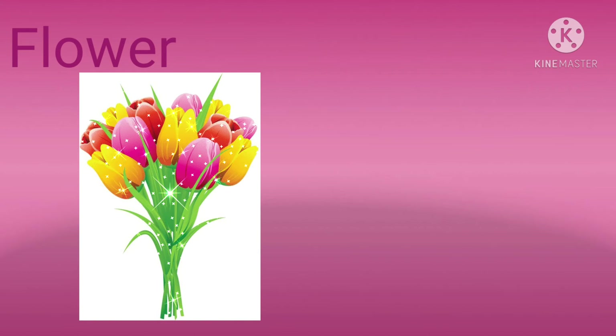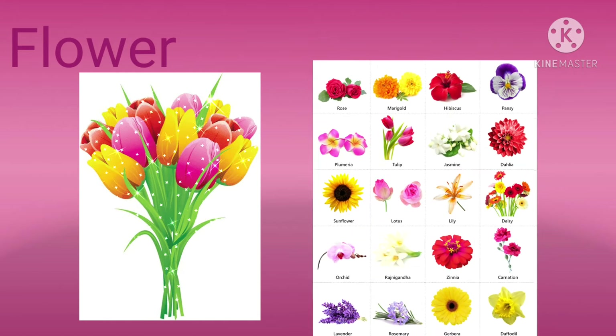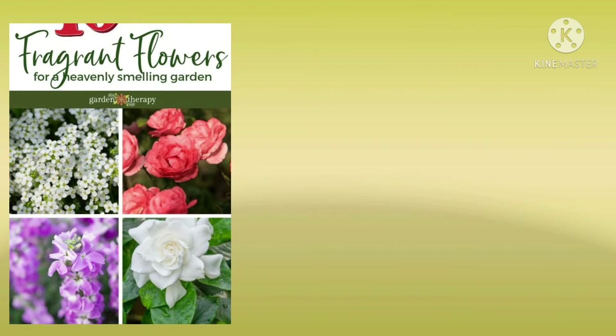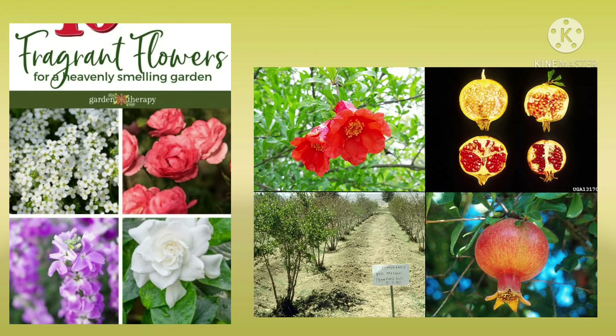Flower is the most beautiful part of the plant. They are of different shapes, colors and sizes. Some flowers have pleasant smells and some flowers grow into fruits.